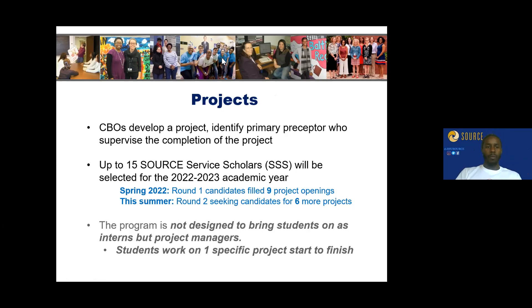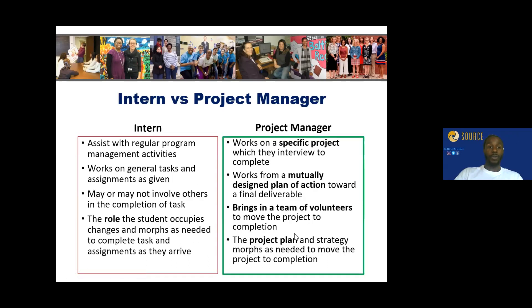Our job is to assist and provide support to the community. We reach out to CBOs and ask them to submit proposals about what they might be doing. We accept up to 15 Source Service Scholars, each leading a different project. For the current round we have nine projects and are seeking six more. Remember: if you're in this role, you are not an intern — you are a coordinator, a project leader.